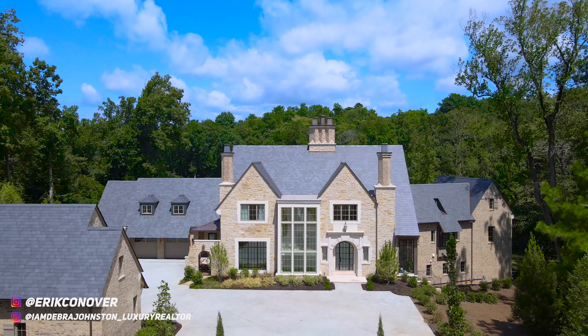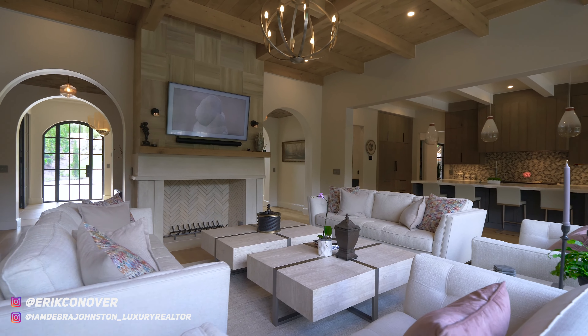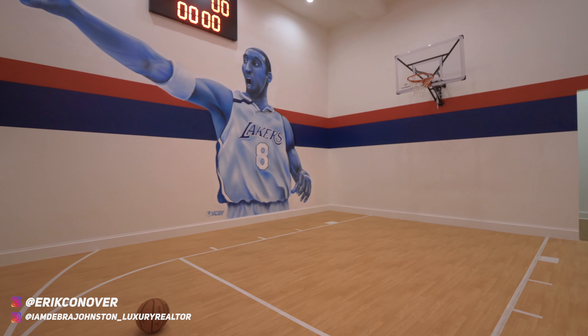This specific build feels like someplace where you kick off your shoes, light the fire, watch TV, and turn on the music. A lot of homes in this price point don't really have that feeling, especially ones we've toured on the channel, but this one definitely does. Let's talk about the entertainment floor — I love the indoor sports court, the bowling alley, and the beautiful gym.